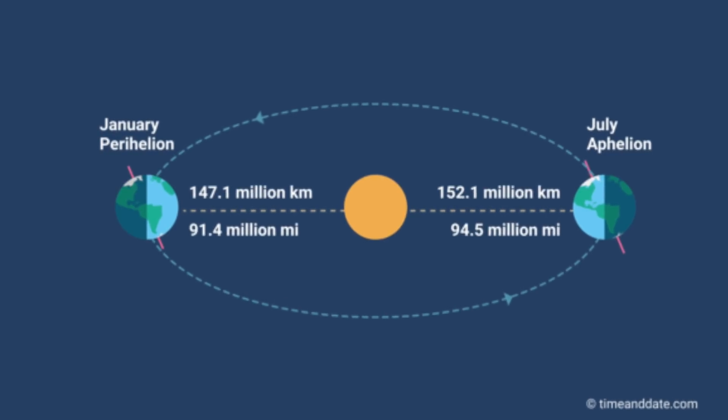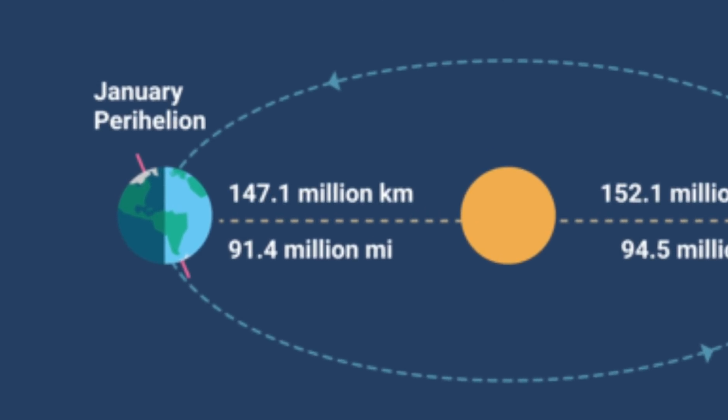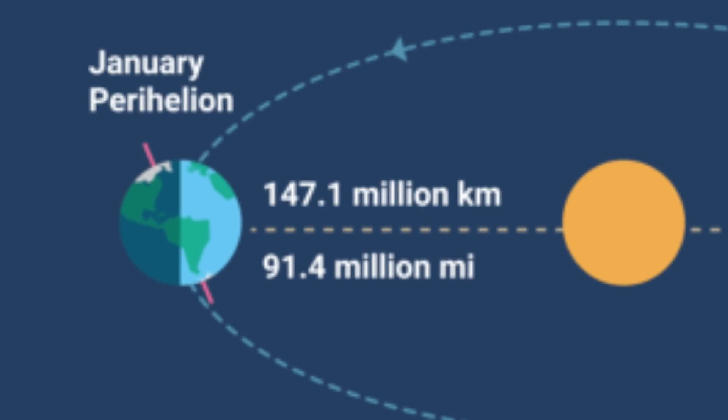That isn't to say that the Earth's distance to the sun is constant all year round. We have an elliptical orbit, much like the other planets in the solar system. In fact, during the Northern Hemisphere winter, the Earth will actually make its closest pass to the sun. In early January, the orbital distance to the sun is 147.1 million kilometers. We call this point the perihelion.